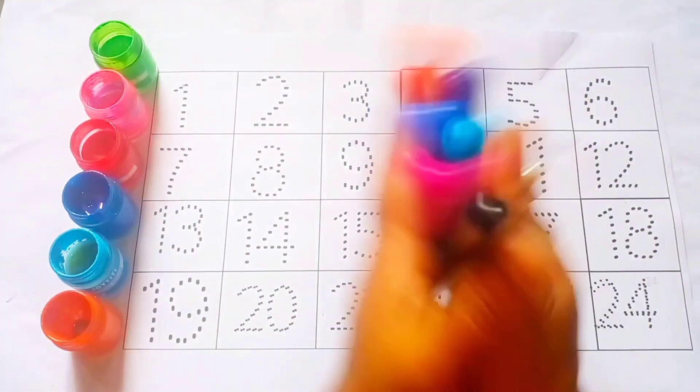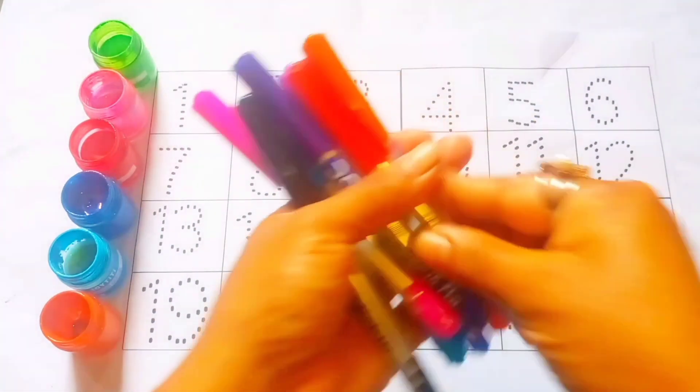Hello, welcome to B.R. Learning School. Today's topic is counting numbers.